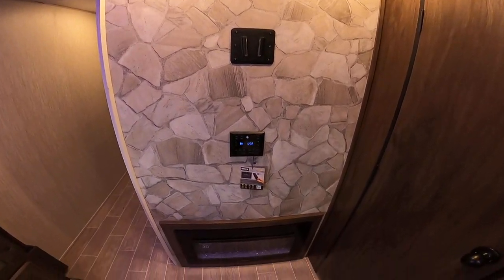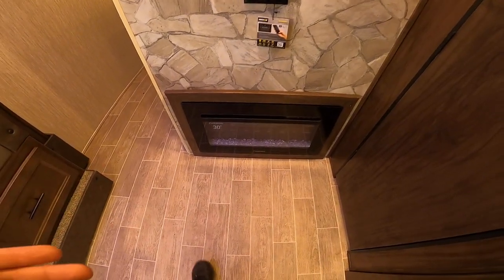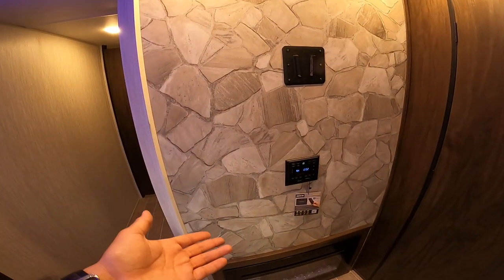Here we have the entertainment center. If you need heat on those rare occasions — down here in Texas — you have a propane furnace but you also have an electric fireplace. Here's your TV and radio, and all your ins and outs for audio visual.